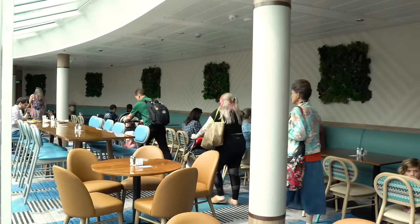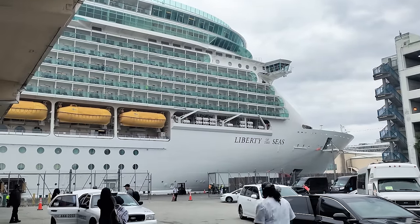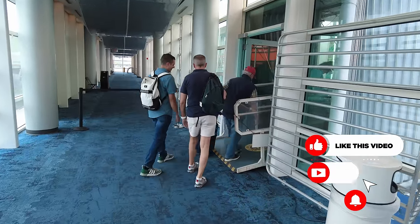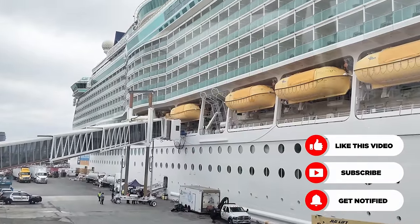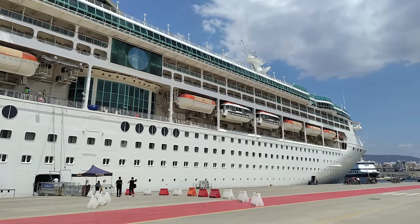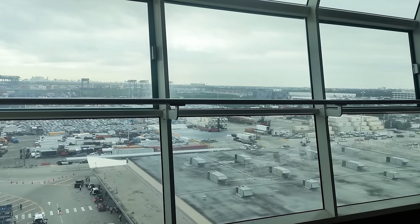45 days prior to your cruise, you can check into your sailing via the Royal Caribbean website or Royal Caribbean app. During the online check-in process, you'll upload identification documents, enter credit card information, and most importantly of all, select a check-in time. Your check-in time is the time at which you can enter the cruise terminal on the first day of the sailing. The earliest check-in time is usually right around 10:30 a.m. or so, and the latest is sometime in mid-afternoon, and I would always recommend getting the earliest possible time available.